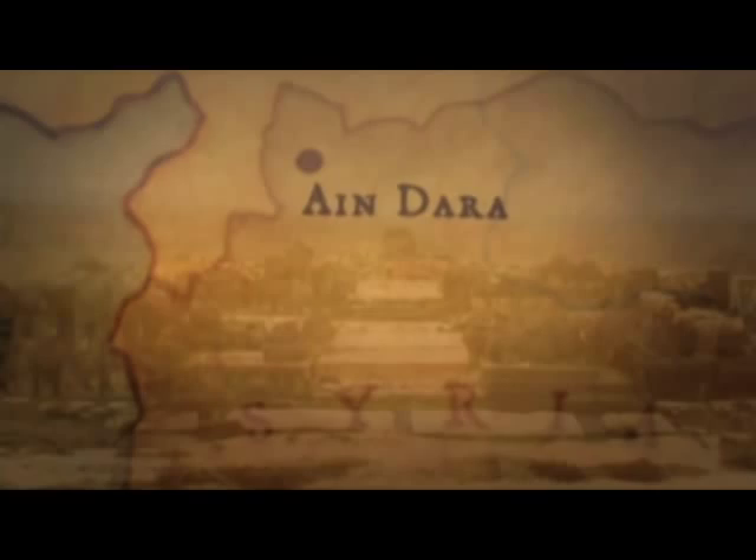I have a background in biblical archaeology — that's what my degree is in. I've done a lot of excavating in Israel and traveled throughout the Middle East. I had been studying this site for years and had only seen pictures of it. I know very few people who have been there, so visiting Ain Dara was a real highlight for me.